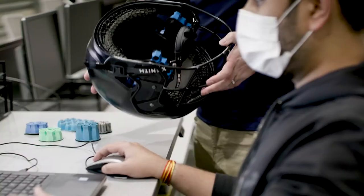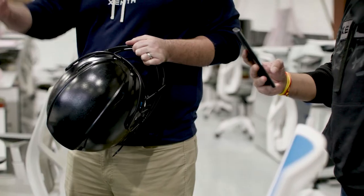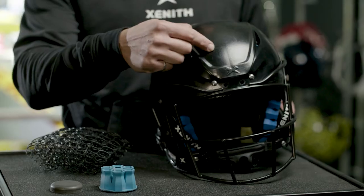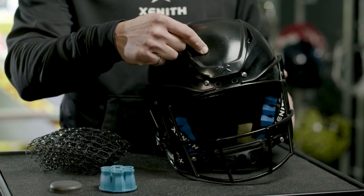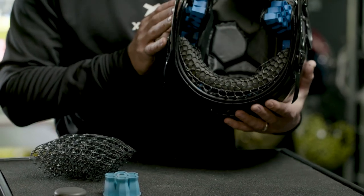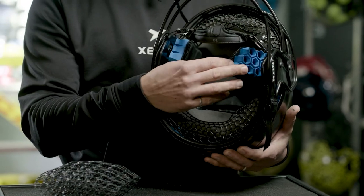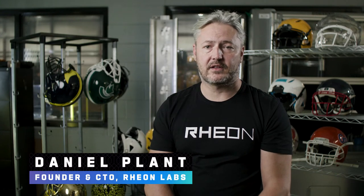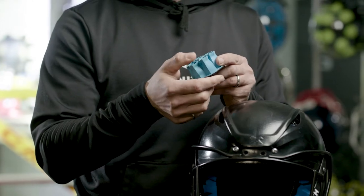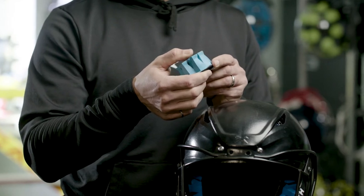Team Zenith's helmet prototype starts from the outside with a variable stiffness shell, which allows it to perform soft in some areas under impact and firmer in others. Moving inward, the variable stiffness shell is complemented by the Rion Labs material — a material that behaves very differently: soft and flexible at low speeds, stiffening for medium speed impacts, and stiffening even more for high speed impacts.